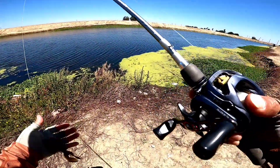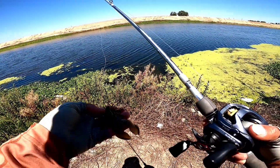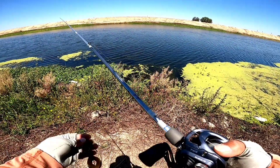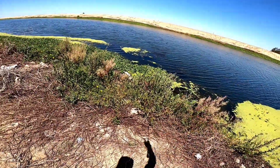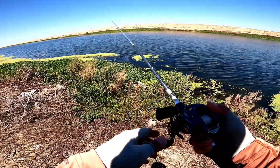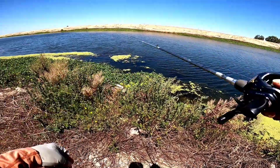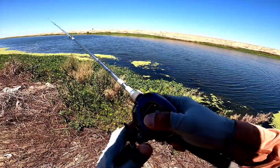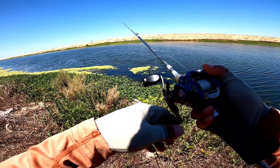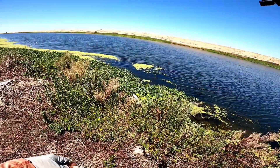Starting off with the half-ounce PB&J finesse jig, the Ballzy Bait trailer — this Ice Crawl. There's a little deep spot right here, this is where the water gets pumped to the other side. Oh my gosh, something just took it! Wasn't even prepared, still talking to you guys. Oh gosh, dang it — what the heck!